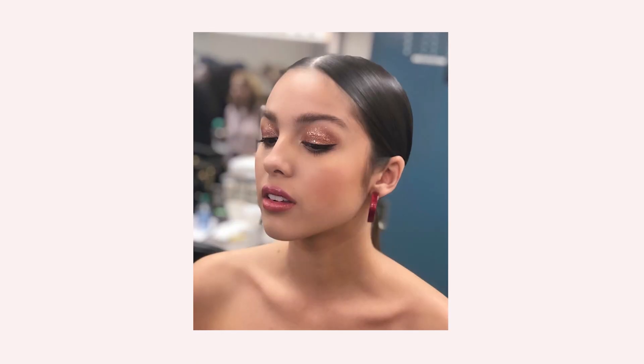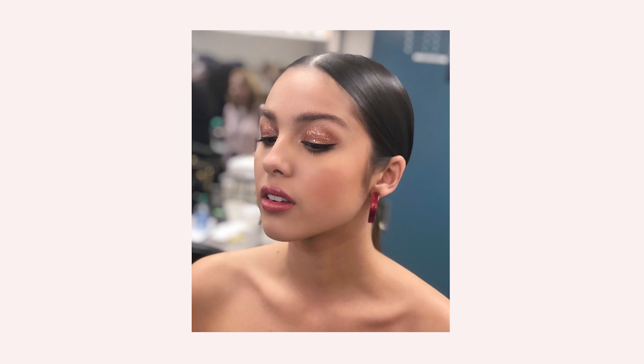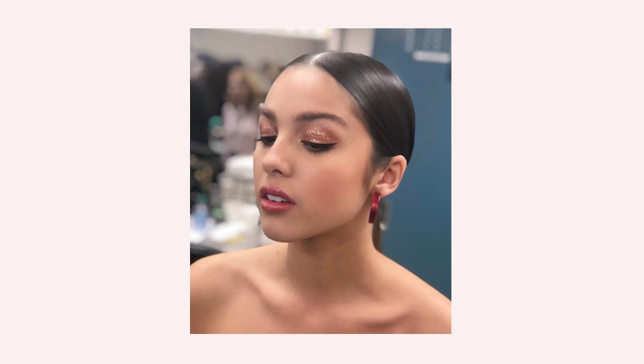Hello everyone, welcome back to my channel. I'm very excited to do a little bit of a colorful makeup look today. I'm going to be creating the look I did on Olivia Rodrigo. I can't remember what event this was for now — it definitely was in LA. A little bit of glitter, a little bit of color, and I'm going out for dinner tonight so I figured this would be fun to mix things up a little bit.